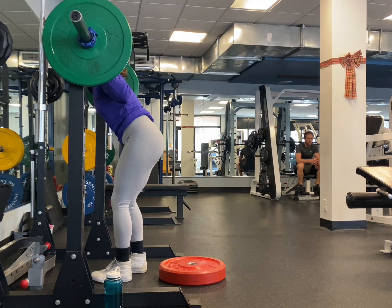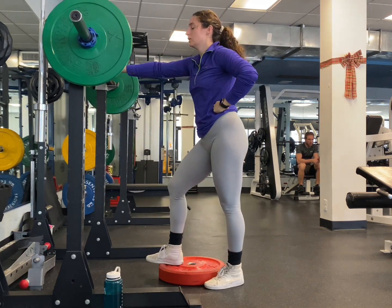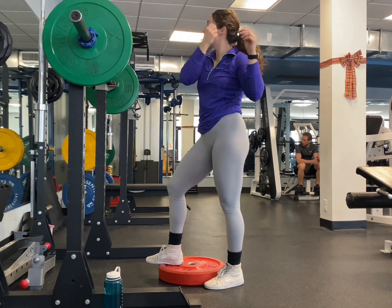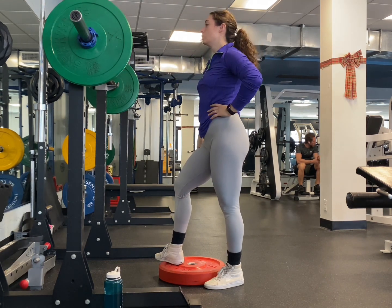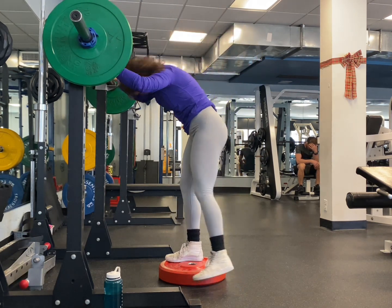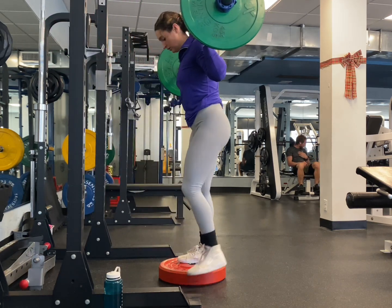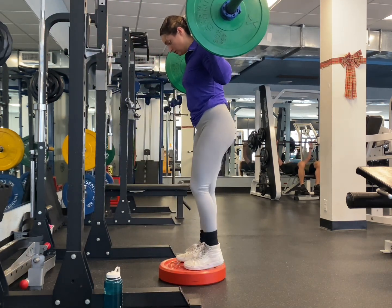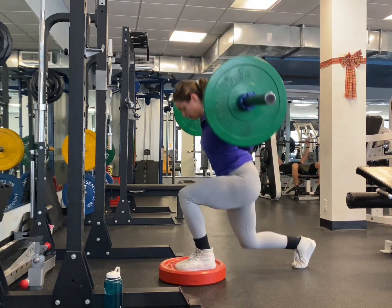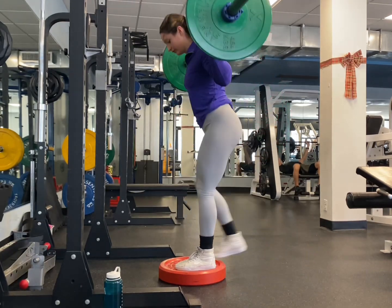Here I am doing my second set, again focusing on that knee coming below the foot. There are a few times when my knee touches the ground, but I'm trying to stop right above the ground — you don't want to slam your knee into the ground, obviously. But there are a few times where it taps and that's okay. For this exercise, I'm only doing three sets of 10.